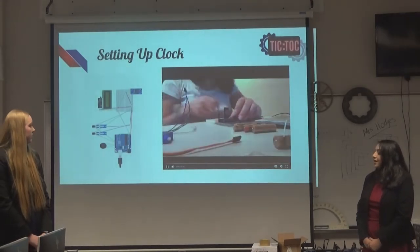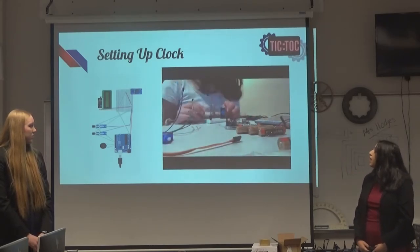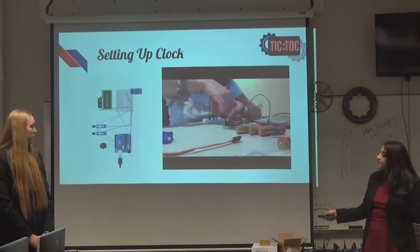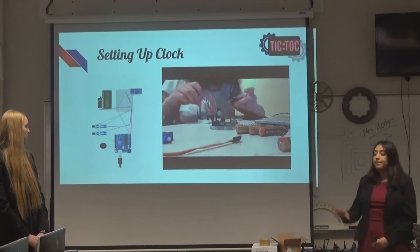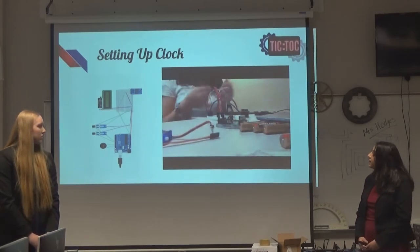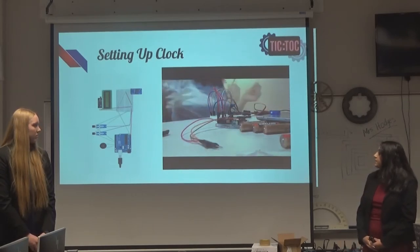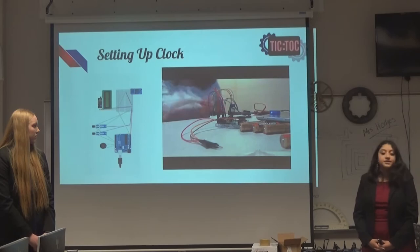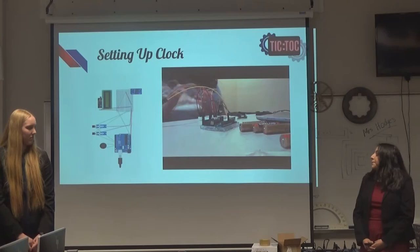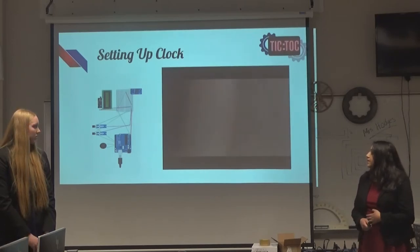Here's a little time lapse of me setting up the clock. I started off with the real-time clock module, as you can see in the circuit diagram of what the entire project looks like from the inside. Then I set up the LCD, then the motors, and then I picked up the speaker.